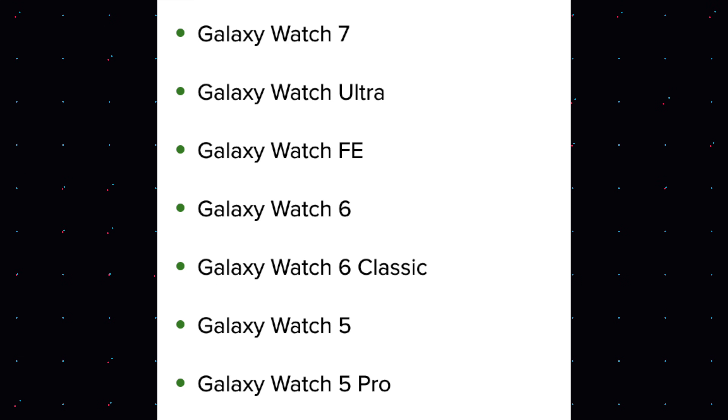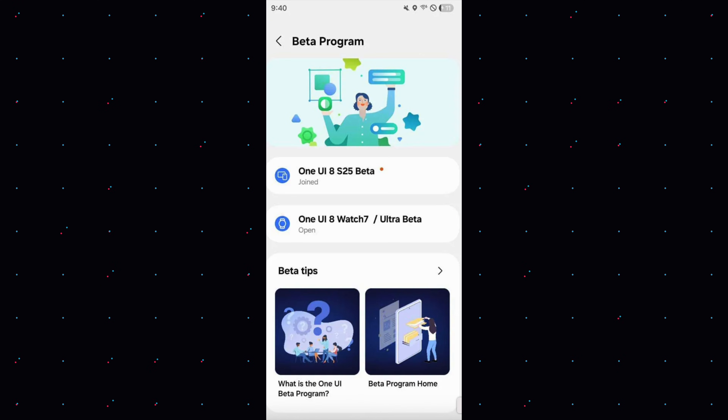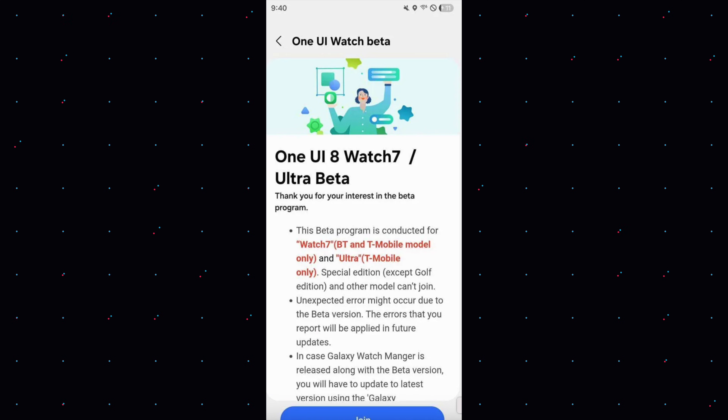Samsung has already confirmed which watches are getting the beta versions — you can see them on the screen right now. But if your watch isn't up next, you will have to wait just a little bit longer. Some of you are asking: what's the hold up when some models share the same or similar hardware?